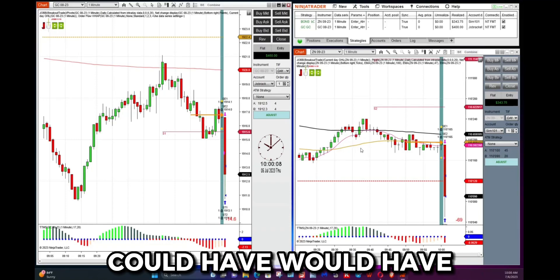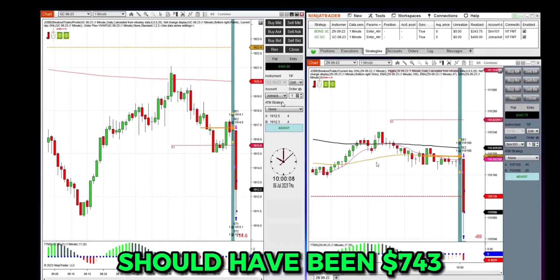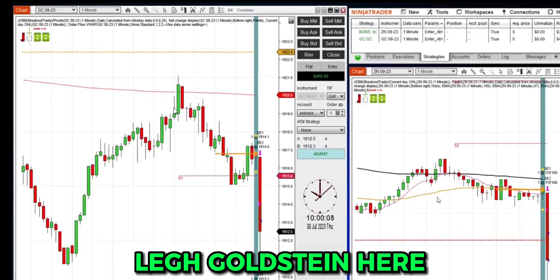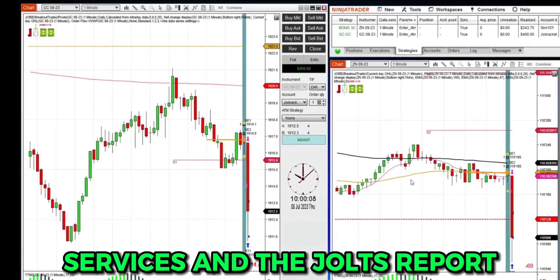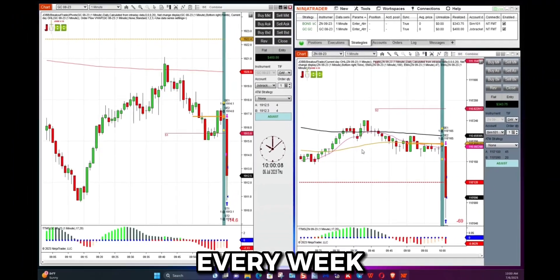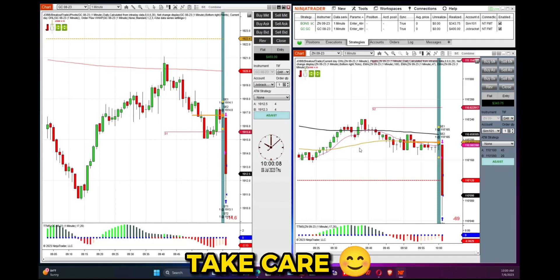I don't like to play coulda woulda shoulda, but it coulda woulda shoulda been $743 — but I'll take the $400 with a smile. Lee Goldstein here from 10 Minute Trades, that's our trade of the week: ISM Services and the JOLTS report. Hope you're enjoying watching these videos every week. I'd love to see you in the trade room trading with us. Take care and I'll see you soon. Bye bye.